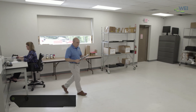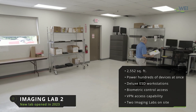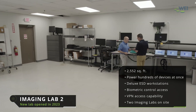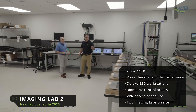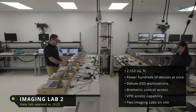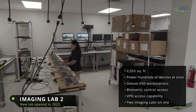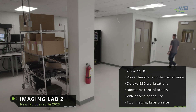WEI's imaging department also has two separate locations on the WEI campus. Our second imaging lab, which opened in 2023, features 2,500 square feet of operating space. Hundreds of devices can be powered and imaged simultaneously. The modern lab is outfitted with deluxe ESD workstations, climate control, secure biometric access, and VPN access capability.